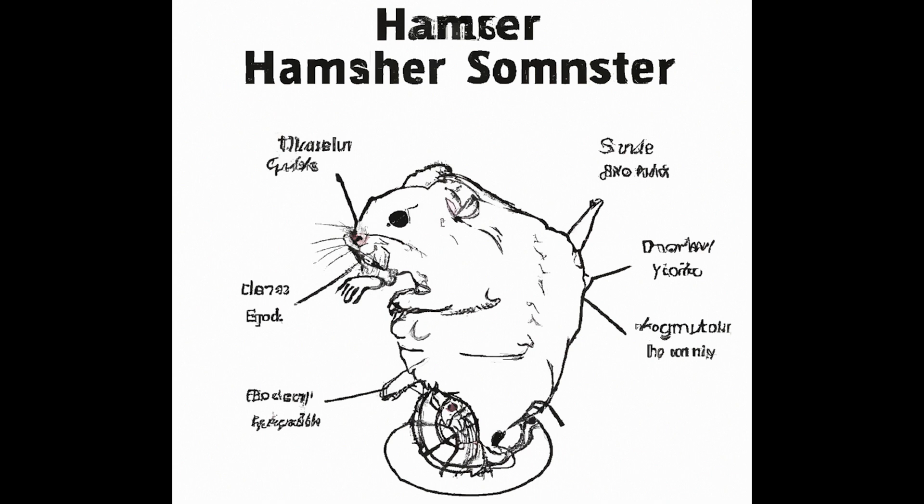Energetic trade-offs. The shift towards agility and speed in decapedal hamsters comes at the cost of reduced strength. In an environment where rapid escape is paramount, the allocation of energy and resources toward muscle development for speed comes at the expense of muscle mass for strength. This energetic trade-off is a prime example of evolutionary compromise, where organisms allocate resources strategically to maximize their fitness within their specific ecological context.